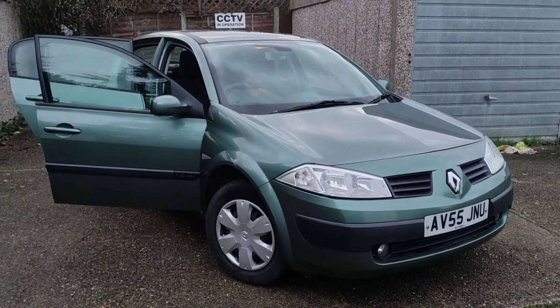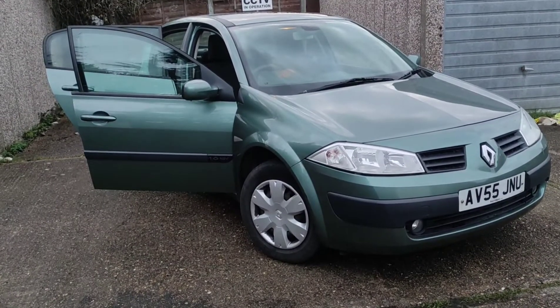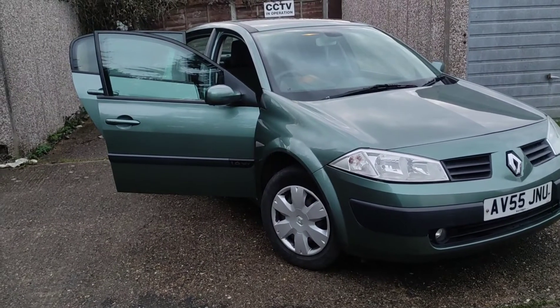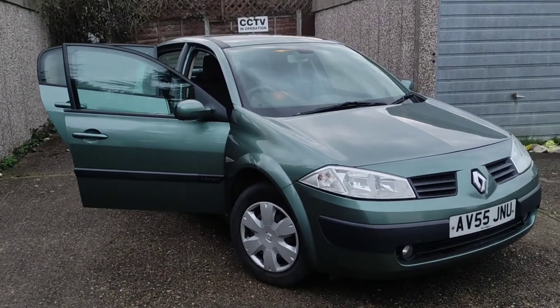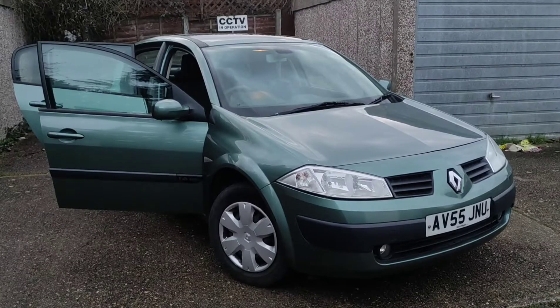Hello everyone, welcome to a review of a Renault Megane, this being a 2005 55 plate. This is a 1.6 automatic and this is the saloon version. Obviously this came in a hatchback, the hatchback being the most popular in the UK and the saloon being most popular in Europe and with rental companies.